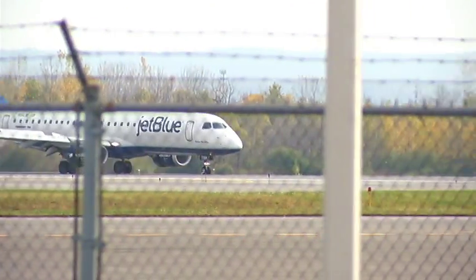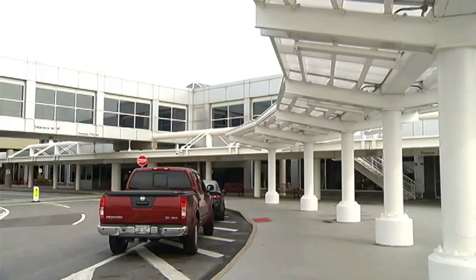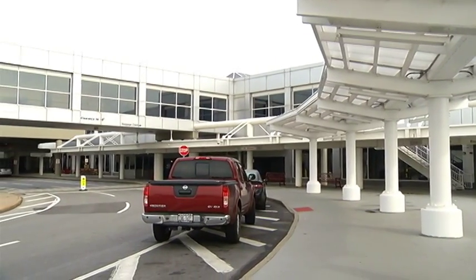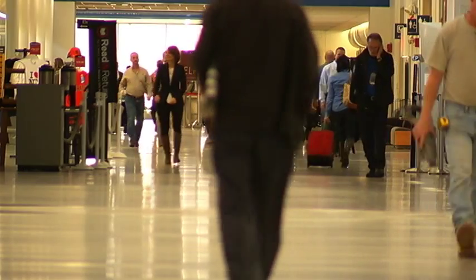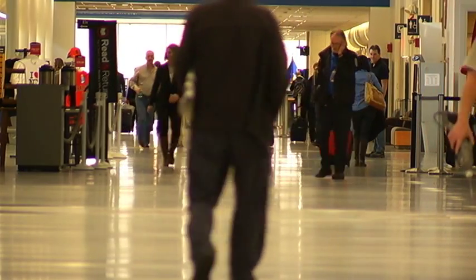For many travelers, Syracuse is already one of the easiest airports to fly in and out of, and Roger Davenport believes keeping waiting drivers in a separate lot will make the process easier for everyone. This is pretty good, but if you've got something close by, that would be fine.